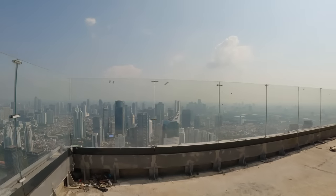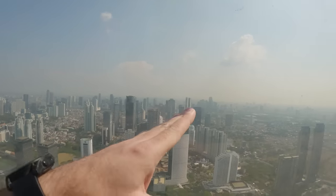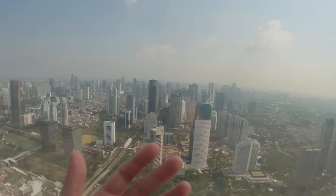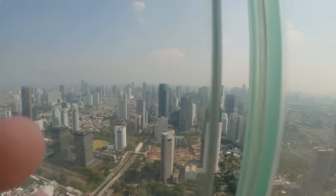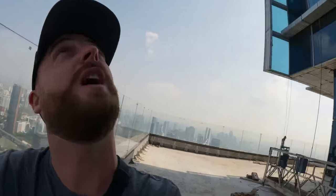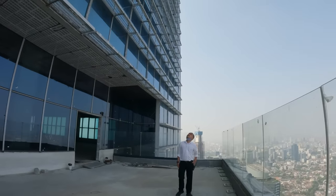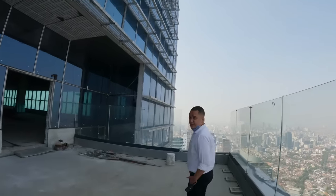That building looks very futuristic — let me have a look. You can see that slope on top. The windows are a bit dirty still but the slope looks really futuristic. It's a bit hazy because of the glass. I'm not 100% a city guy but this is still impressive. We're on floor 87 now and going to 99 — so about 12 more floors up. That's impressive!